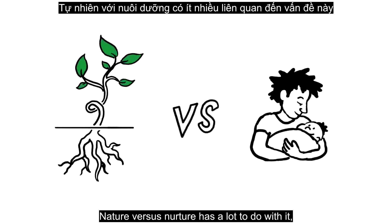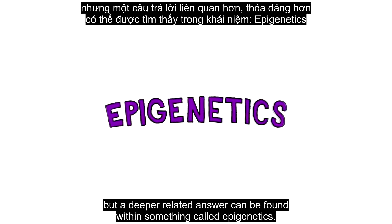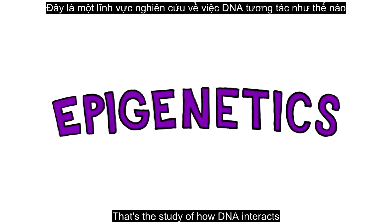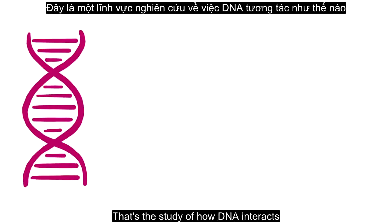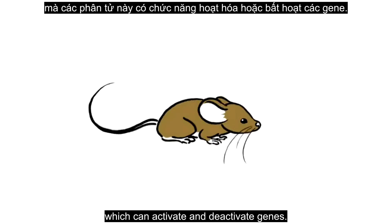Nature versus nurture has a lot to do with it, but a deeper related answer can be found within something called epigenetics — the study of how DNA interacts with the multitude of smaller molecules found within cells, which can activate and deactivate genes.